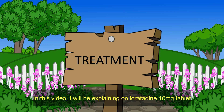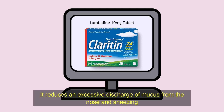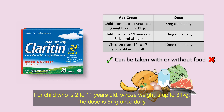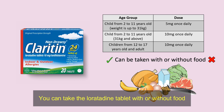In this video, I will be explaining Loratadine 10 mg tablet. Loratadine is an antihistamine used to relieve symptoms of allergic rhinitis. It is less likely to make you feel sleepy. It reduces excessive discharge of mucus from the nose and sneezing. However, it is less effective for nasal congestion. For a child who is 2 to 11 years old whose weight is up to 31 kg, the dose is 5 mg once daily. For a child who is 2 to 11 years old whose weight is 31 kg and above, a child who is 12 to 17 years old, and for an adult, the dose is 10 mg once daily. You can take the Loratadine tablet with or without food.